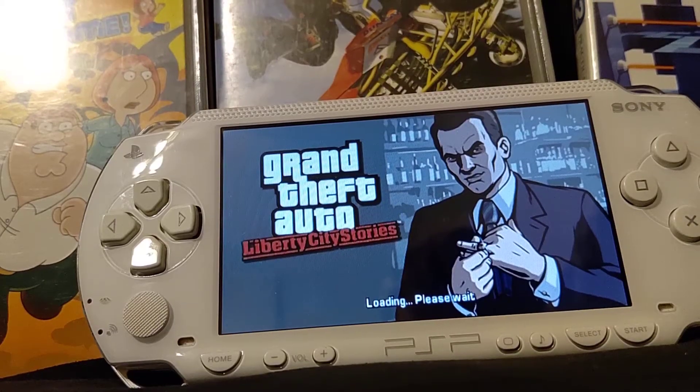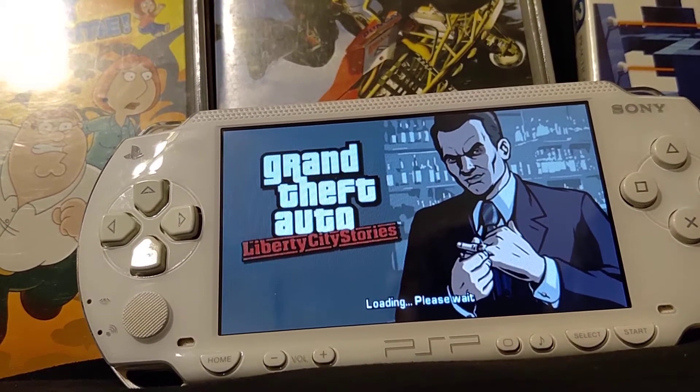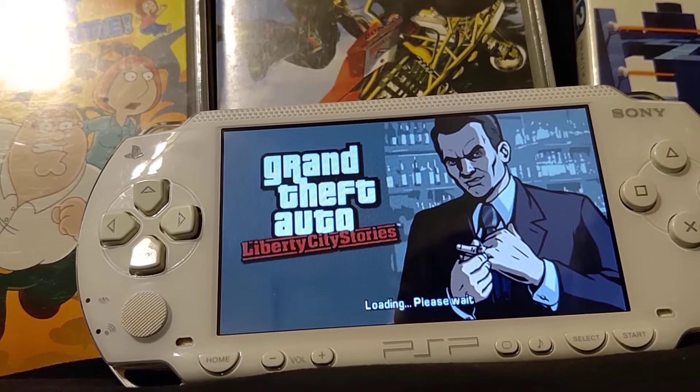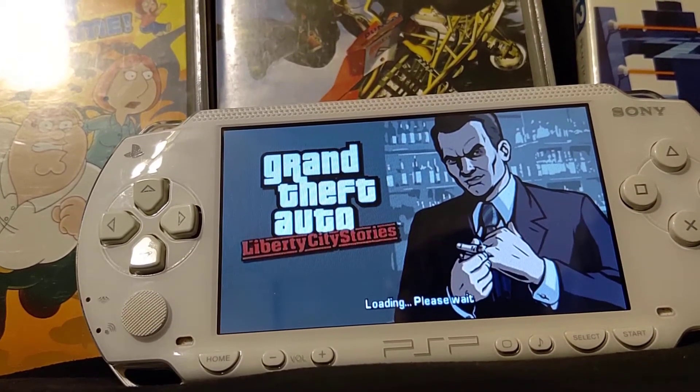Okay, so it's been a few minutes and this hasn't done jack squat either. So you're not gonna get to see any gameplay. To be fair, I couldn't show off gameplay anyway because this is supposed to be a family-friendly channel.